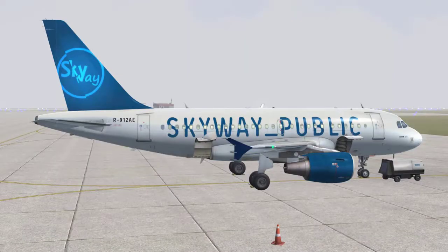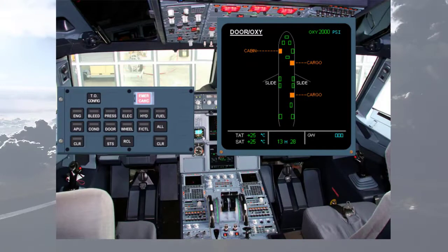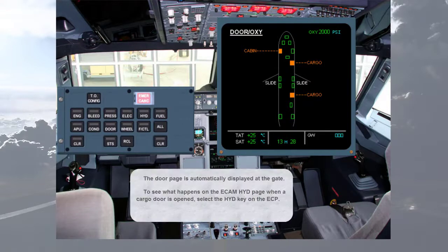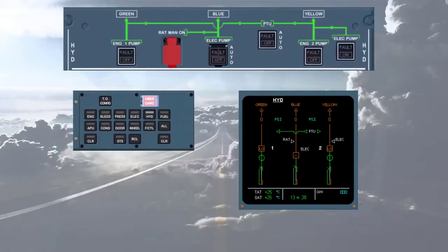Opening and closing the cargo doors is part of normal operation. Let's go to the cockpit to see how it is indicated on the ECAM hydraulic page. The door page is automatically displayed at the gate. To see what happens on the ECAM hydraulic page when a cargo door is opened, select the hydraulic key on the ECP.